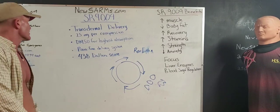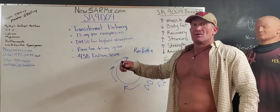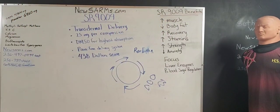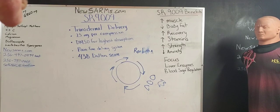Now you know how SR9009 works, and how to get the delivery system past the liver into the bloodstream. Newsarms.com — you're welcome. This should be the most revolutionary thing to ever hit the market. Tell me what your research brings you with this product, because I think this is the game changer in everything. Let me know how you do — hit me up, text me, and we'll go from there. Appreciate you. Peace.